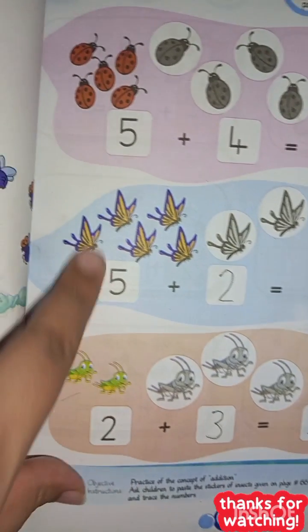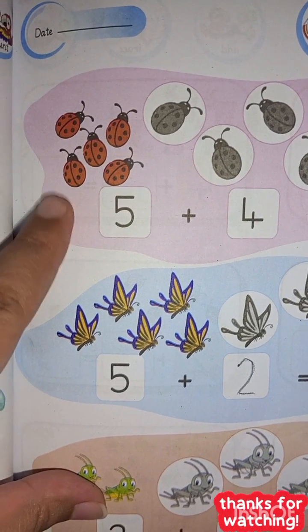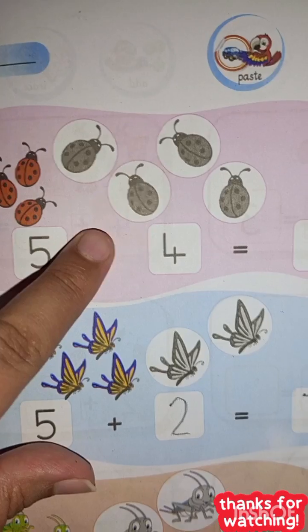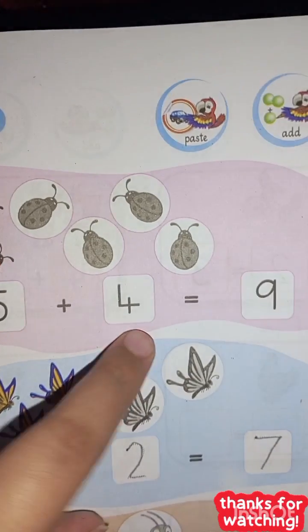Here's how are you, I hope you all are fine. Today I'm going to teach you the concept of addition. So these are five ladybugs — five ladybugs plus four ladybugs. So five plus four is equal to nine.